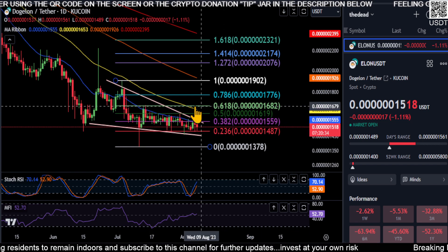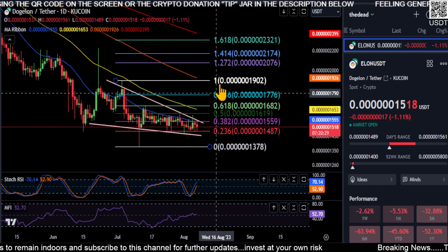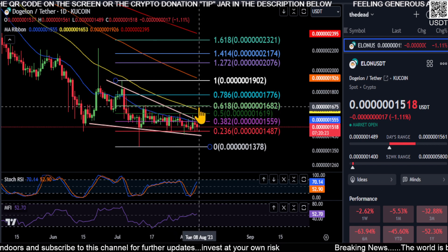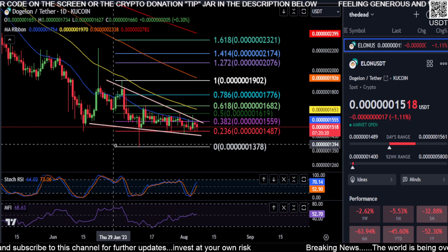We're either going to break down and start going to zero, or this is the bottom here at the 0.148 level and we are going to get that nice bounce and start moving higher. Of course, the first major price to watch is 0.168 — we must get over that 0.618 and get some momentum going up.